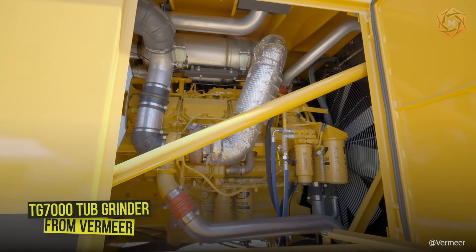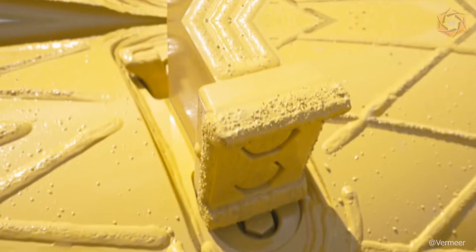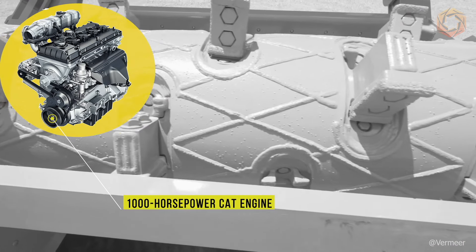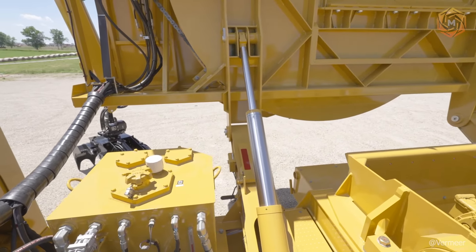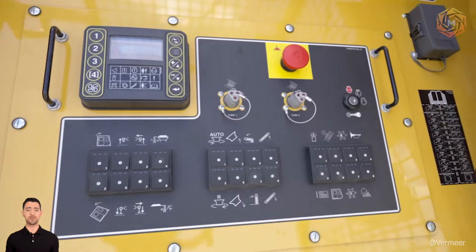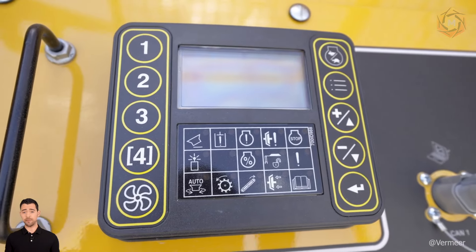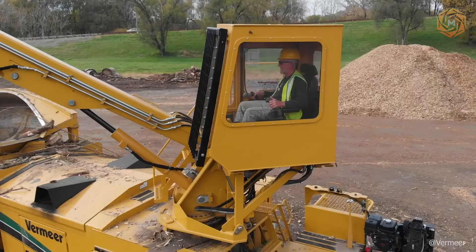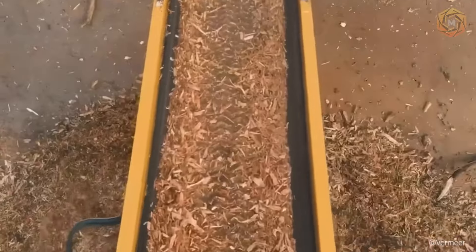Before you is the TG-7000 Tub Grinder from Vermeer — a true titan in the world of wood processing. With its powerful 1,000-horsepower CAT engine and huge grinding tub, this monster can process tons of material, turning even the largest logs and waste into valuable mulch. The TG-7000 can handle any volume. Working with it is as easy as it is exciting.